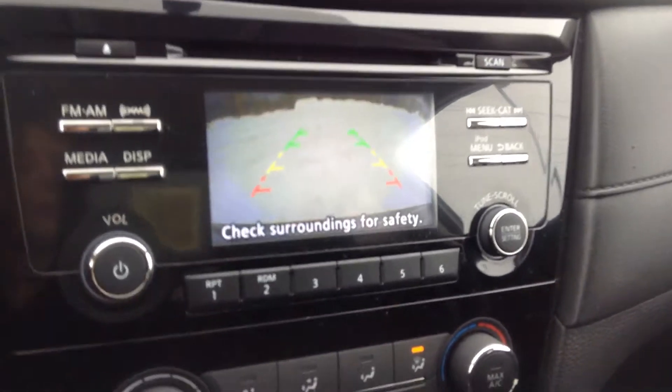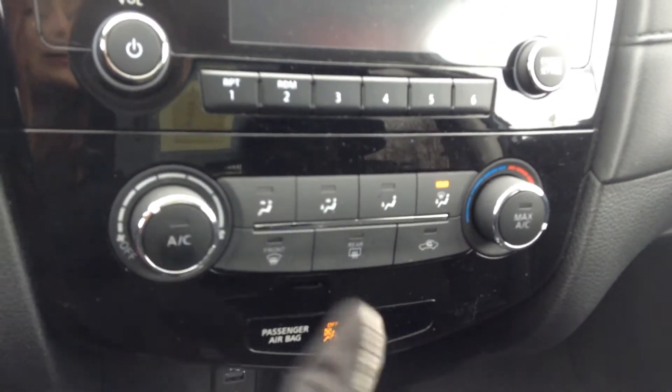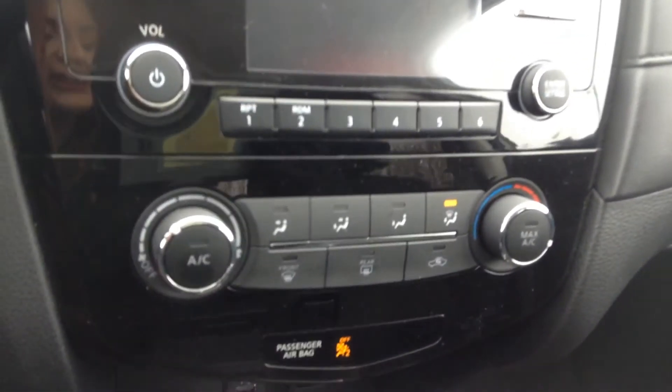Pop it in reverse and we have that backup camera too. Down here you have all of your manual climate control options — you've got that AC and front and rear window defrost.